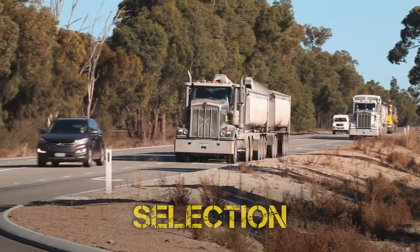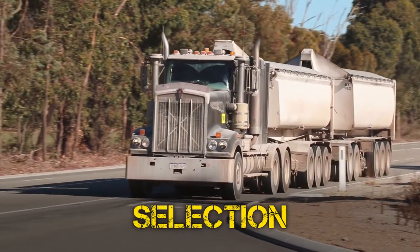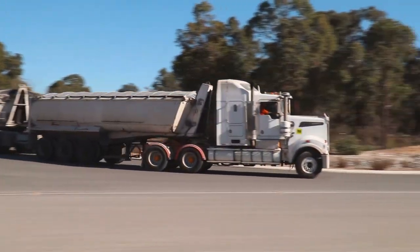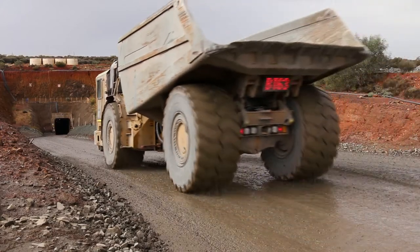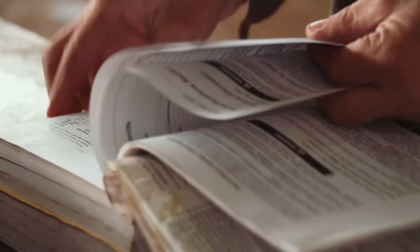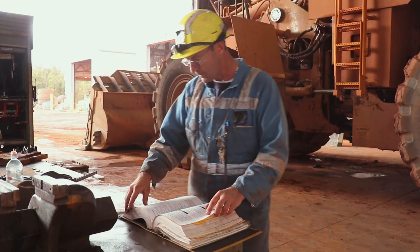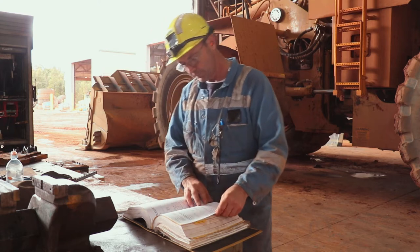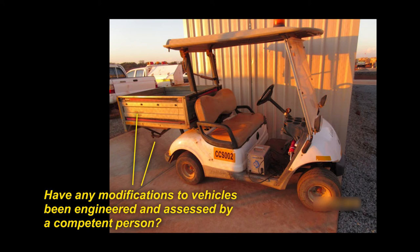Let's look at vehicle selection. All mobile equipment used in mining operations must be fit for purpose. Just because a truck operates safely on a flat highway doesn't mean it can handle the conditions of an underground decline. The original equipment manufacturer, or OEM, will supply a user manual specifying certain working limits for each vehicle. However, mining operations still need to risk assess the vehicle's suitability for its operating environment, especially before any proposed modifications to its functionality.